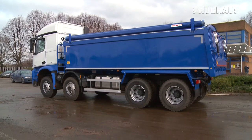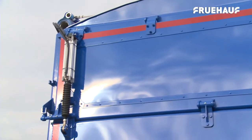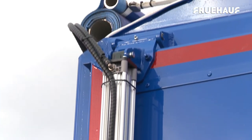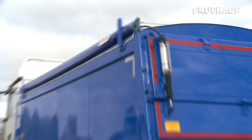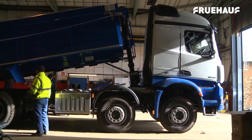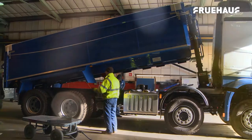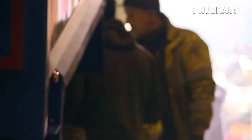Fruhoff's lightweight, insulated, smooth sider rigid bodies demonstrate more evidence of the company's legendary quality, design and construction excellence. These rigid bodies are designed to fit across a range of chassis types of manufacturers and are suitable for a range of applications and industries.